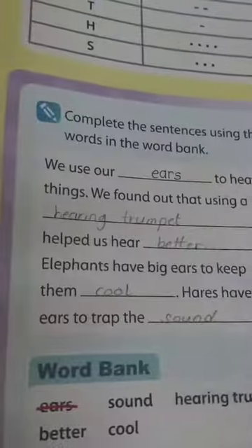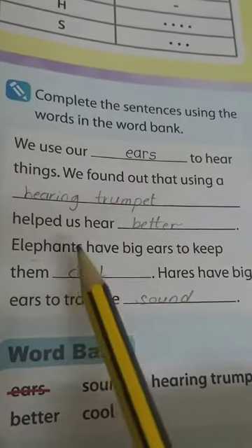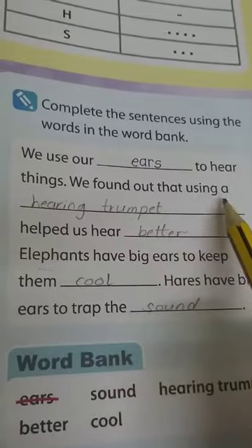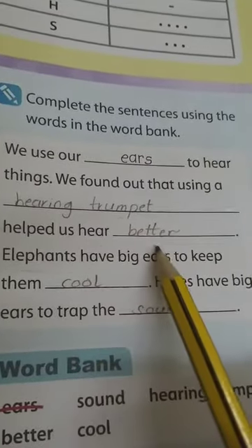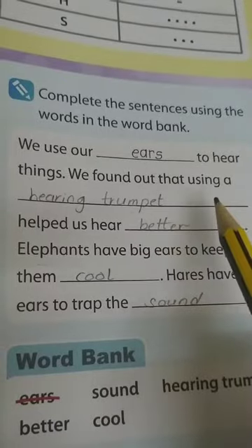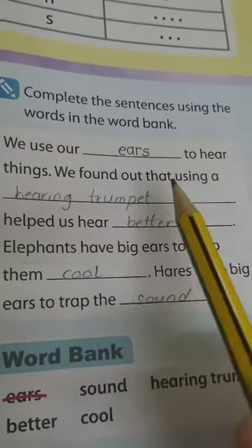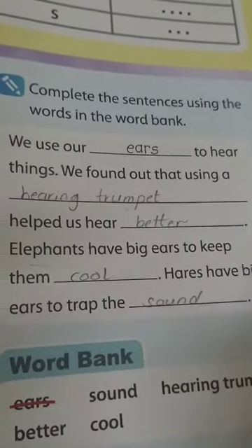Page 113. We use our ears to hear things. We found out that using certain methods helps us hear better. How can we make our ears bigger — how can we hear better? You remember? There are two ways. One of them is to cup your hand behind your ear.